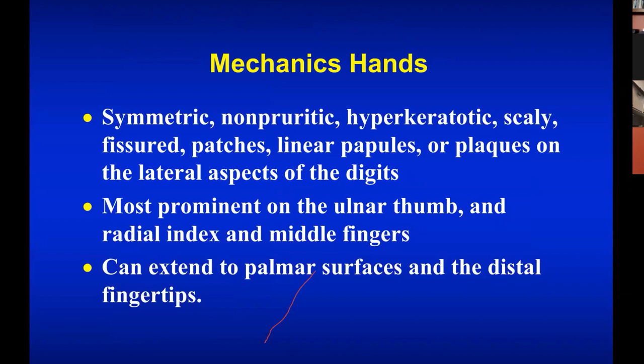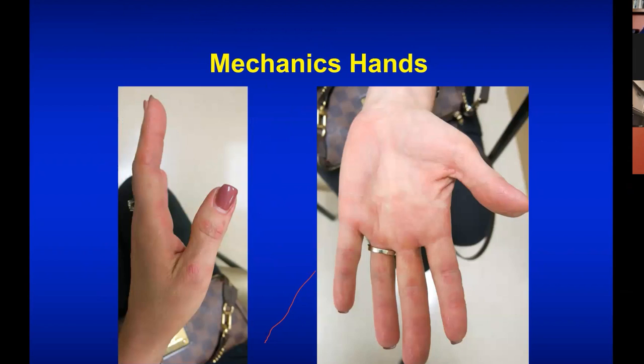Mechanic's hands is where you have symmetric, non-pruritic, scaly areas on the hands — often on the thumb and the index finger and the middle finger, going onto the surface of the palm of the hand and distal fingertip. This is showing mechanic's hands but also Gottron's. On the left hand you can see erythematous areas on the joints, and on the right you can see this inverse pattern where the erythema is in the area of the joints but on the palm.